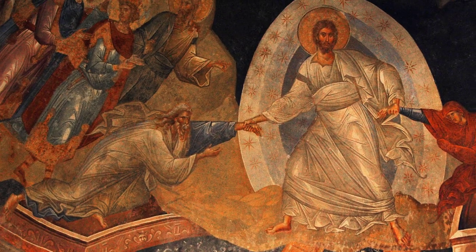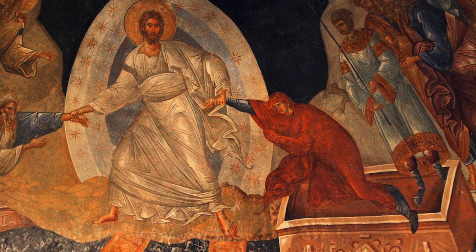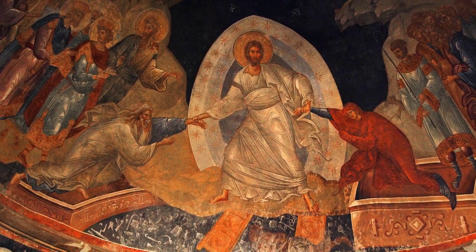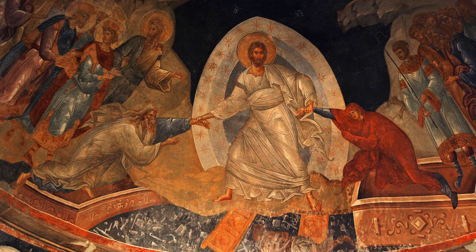On either side of Christ are two sarcophagi. Christ is pulling Adam out of one and Eve out of the other. Eve is pictured in a flowing red robe to reference the blood of Christ which is freeing her. Adam is painted in white, a picture of the blood of Christ washing him clean, white as snow. Adam and Eve are representative of all of humankind. With them, man fell and has suffered the effects of death. Here, Christ extends his hands of grace and pulls them, and by extension the human race, out of the tomb.